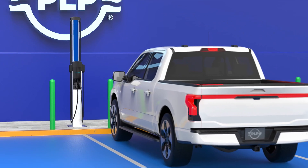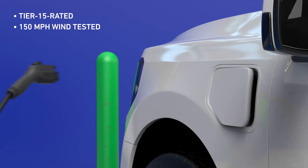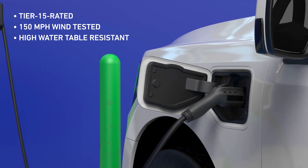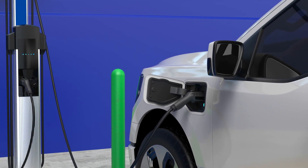The EV charging station foundation is tier 15 rated, 150 mile per hour wind tested, high water table resistant, frost heave resistant, and is built to withstand even the harshest environmental conditions.